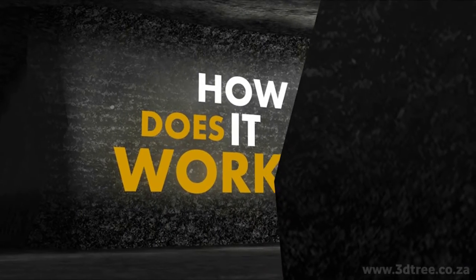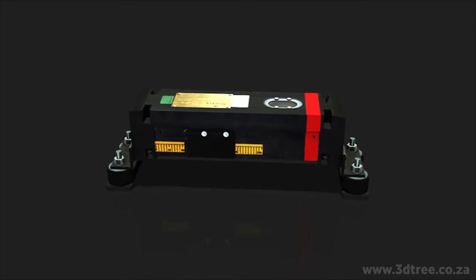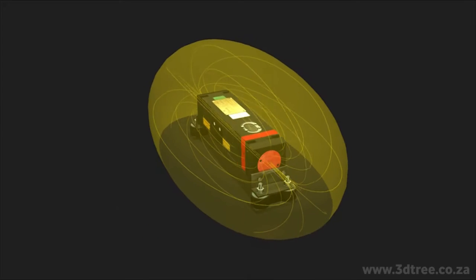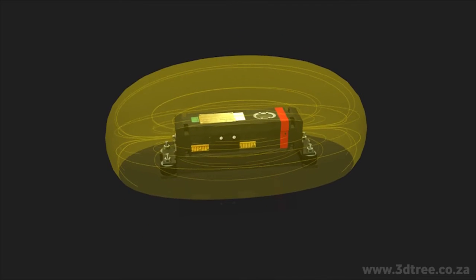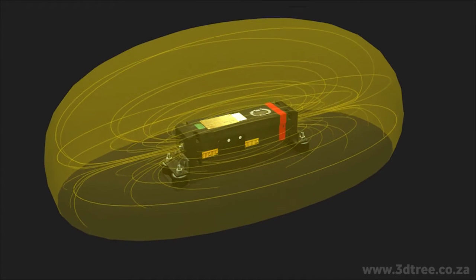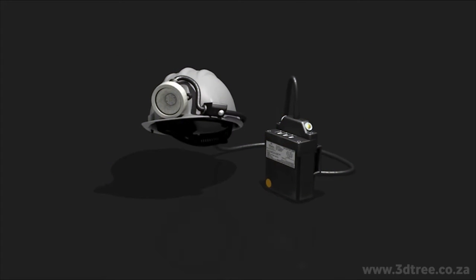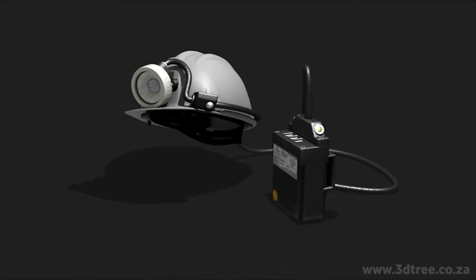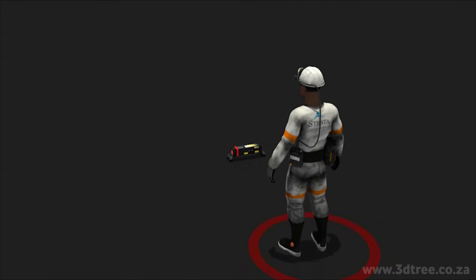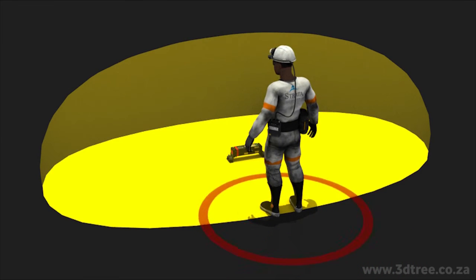So how does the PDS system work? Strata developed a low-frequency magnetic field generator. Like a magnet, it creates invisible magnetic fields around itself. Through a controller box, a technician can adjust the size and the strength of the magnetic fields. This is a TPL cap lamp, worn by miners and pedestrians. Whenever a TPL cap lamp is detected in a field generator's magnetic zone, the PDS system will be activated.